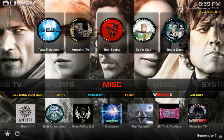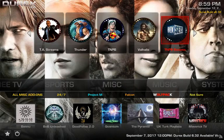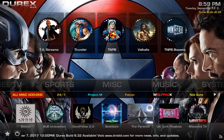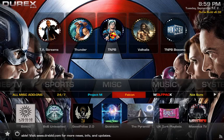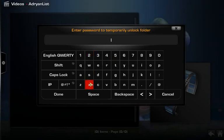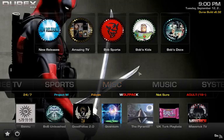Next is Miscellaneous. Up top is Bob Unleash for the wizard. The miscellaneous add-ons here are your all-in-one add-ons — everything in one spot. You get 24/7 TV, Project M, Falcon, Wolfpack. There's also an adults section — the default password for most builds is either 69 or 1234; this one is 1234. Keep that away from your kids. Down here you also have New Bob, Goodfellas, Quantum, Pyramid, UK Turks, and Maverick.